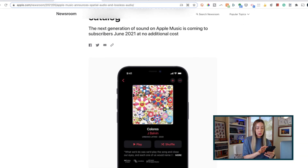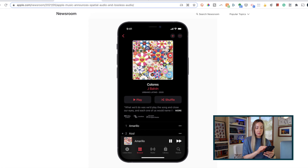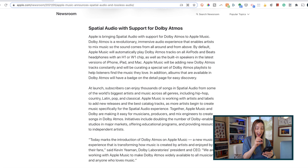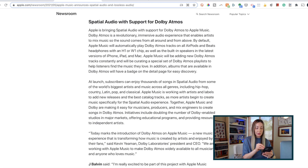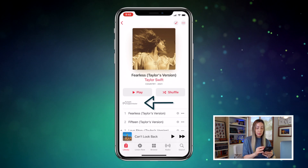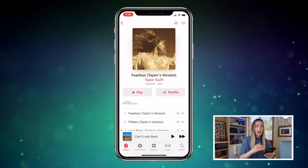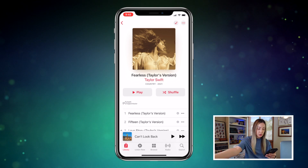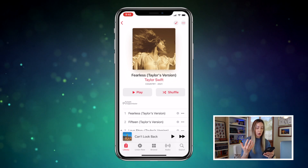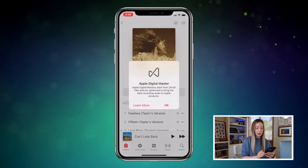iOS 14.6 update number 2: Apple Music lossless audio and Dolby Atmos support. Though the actual option won't be available on the Music app until some point next month, users will now see that support has been added for Apple's new lossless audio and Dolby Atmos functionality. You can see a couple of badges added in the Apple Music app, and you can tap on those badges for more information. Apple is preparing users for better quality and more immersive audio.